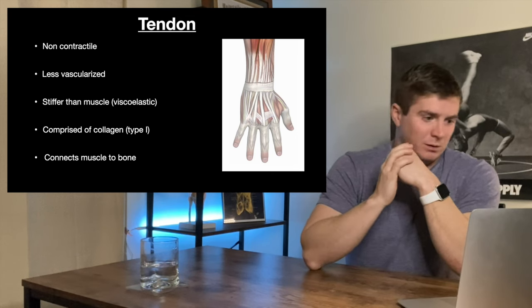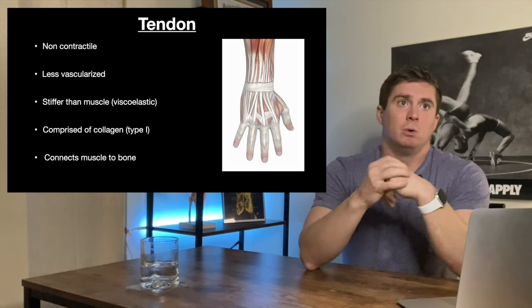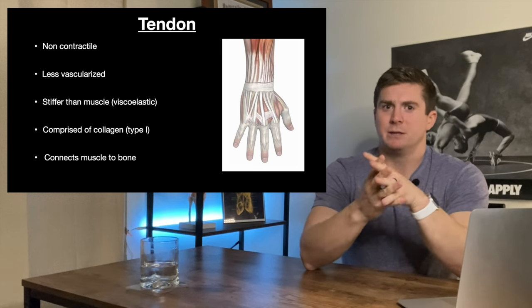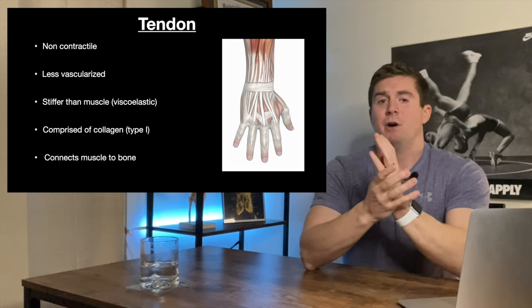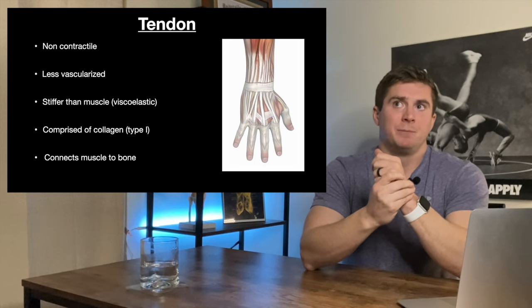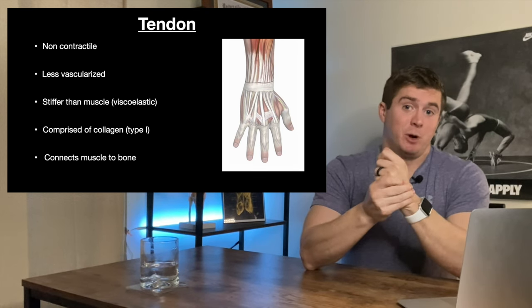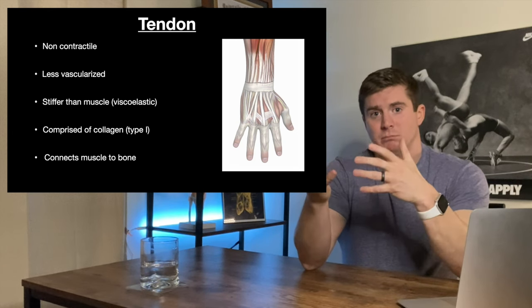Tendons and their molecular structure adapt based off of the rate of force that's put through them — we'll talk about this a little later. Tendons are comprised mainly of collagen type one, which is mainly responsible for their stiffness. And tendons connect muscle to bone: the muscle pulls on the tendon and the tendon pulls on the bone.